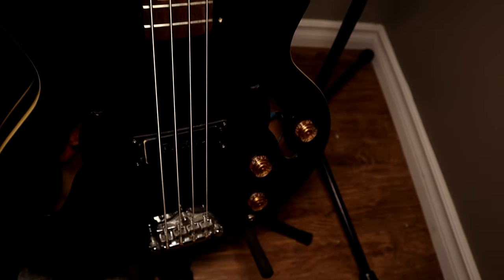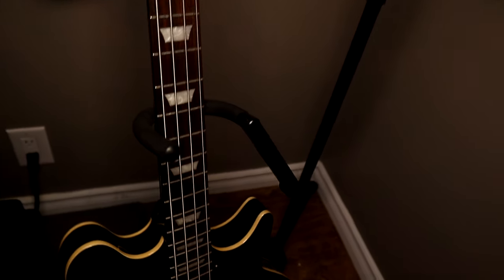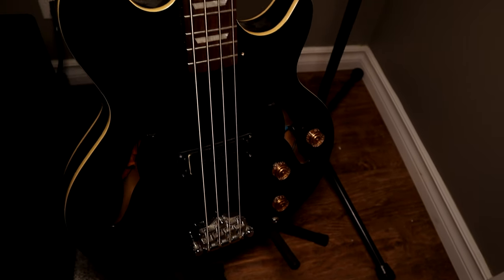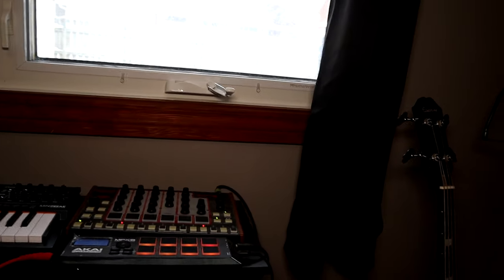Over here is another bass — the Epiphone hollow body Jack Cassidy bass. There's a bit of a story behind this one. My good friend Ian found it in the garbage in Richmond, BC. It was stripped of all hardware and electronics. He always knew I wanted a hollow body bass, so he shipped it to me here in Winnipeg. Me and the guitar tech at the store I run put it together, so it basically cost me parts. It doesn't play great — it's a bit of a beast to play — but it sounds really good recorded.